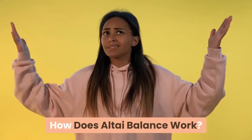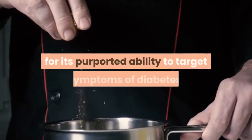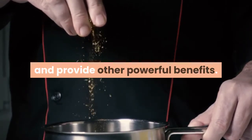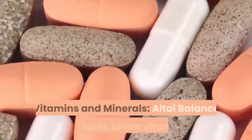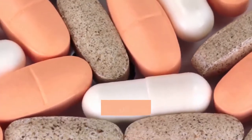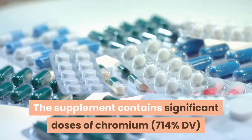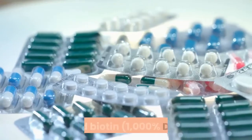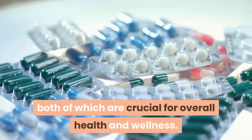How does Altai Balance work? Altai Balance makers have carefully selected each ingredient for its purported ability to target symptoms of diabetes, balance blood sugar, help you lose weight, and provide other powerful benefits. The ingredients include vitamins and minerals — Altai Balance contains seven vitamins and minerals at between 12% and 714% of your daily recommended value. The supplement contains significant doses of chromium at 714% DV and biotin at 1000% DV, both of which are crucial for overall health and wellness.